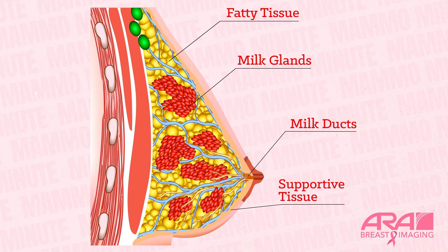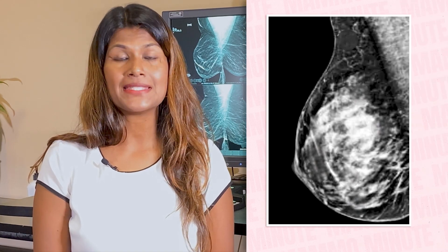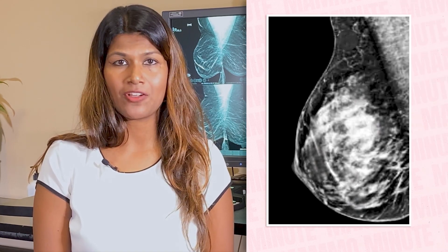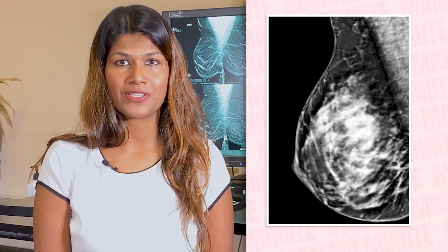We're going to talk about dense breasts and the exams radiologists use to see through dense breast tissue. What are dense breasts and why do they make cancer screening more difficult? Breast tissue consists of milk glands, milk ducts, supportive tissue, and fatty tissue. Supportive tissue, or fibroglandular tissue, appears solid white on mammogram. We call that dense breast tissue, and it makes it difficult for breast radiologists to see through it. About half of all women screened have dense breast tissue. Having dense breasts increases the chance that cancer may go undetected on your mammogram, and it also increases your risk for breast cancer.